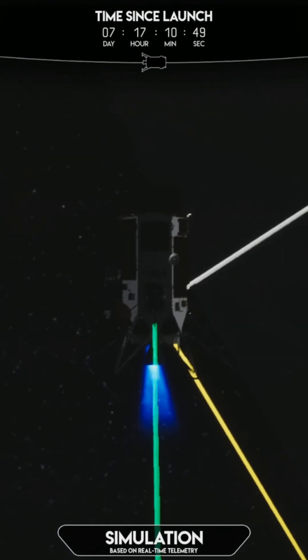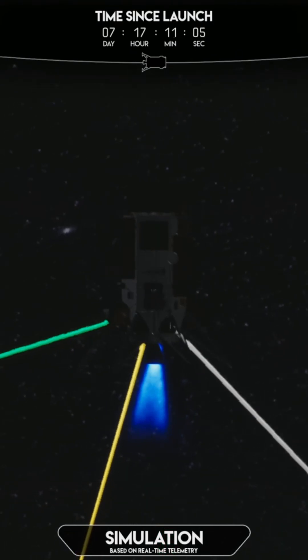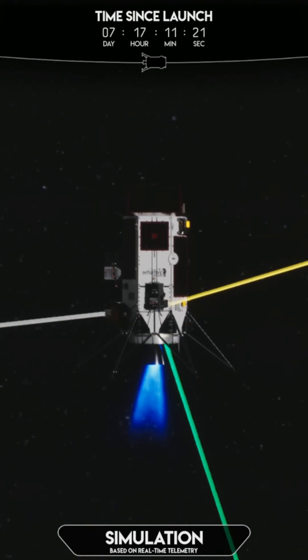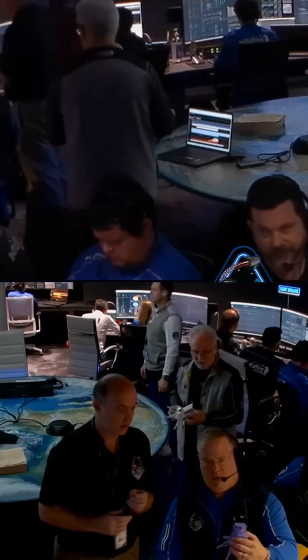Unfortunately, soon after landing it was clear that something was wrong. During the final moments before touchdown, the data displayed on the simulation was hard to interpret, and this was attributed to signal losses. However, about 15 minutes after touchdown, one of the people in the control room picks up a model and starts showing it to the controllers on its side.